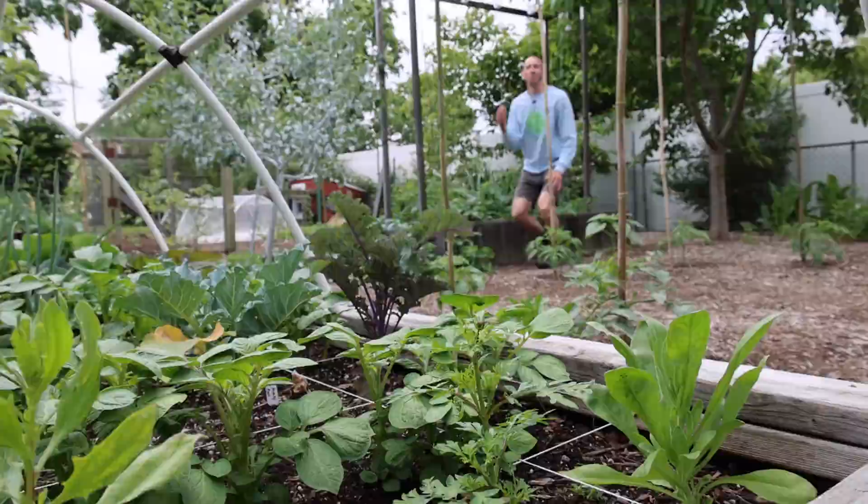Another thing you never want to do when watering cucumbers is get the leaves wet. Wet leaves are more prone to disease issues. If you have to wet the leaves, make sure it's only in the morning so the leaves have all day to dry out.